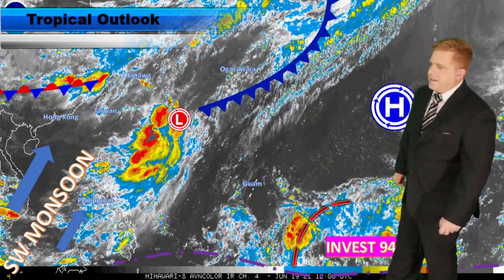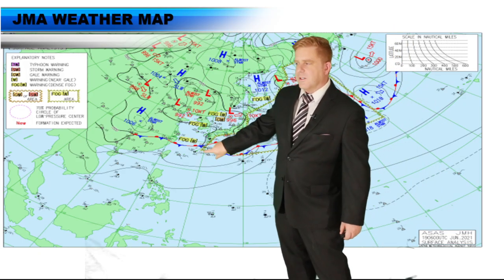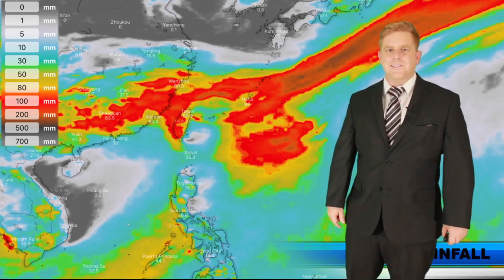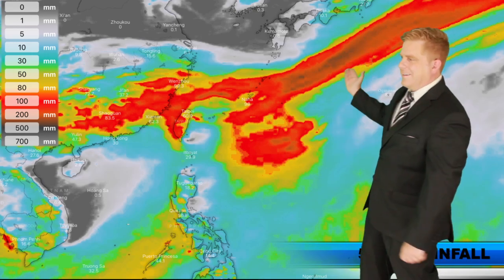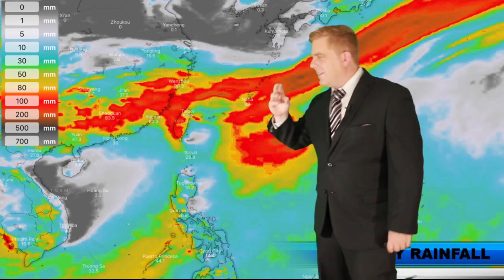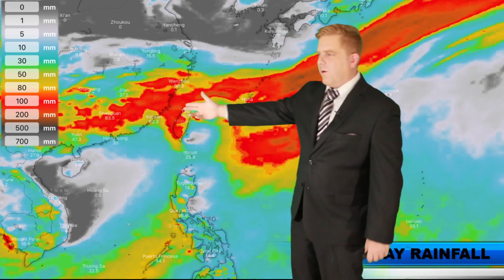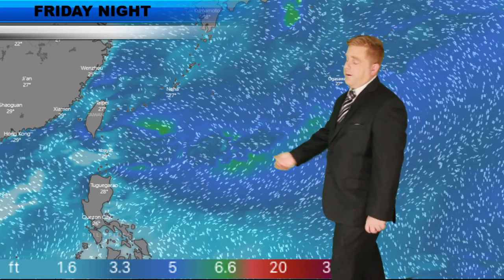The big topic for today is our invest area down towards the south and east — I'll talk more about that in a second. There's the rainy season front bringing thunderstorms to Okinawa and southwestern areas of Japan. As for the five-day rainfall forecast, you can guess where the rainy season front is — you don't need to be a meteorologist. It's not just a series of lows — it's a stationary boundary front, and it is dominant.